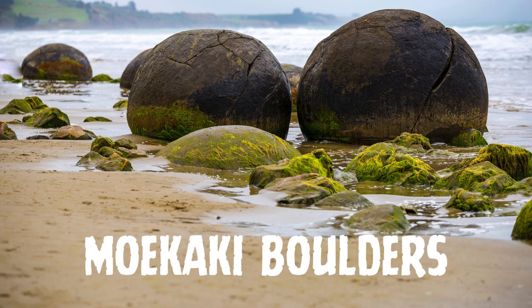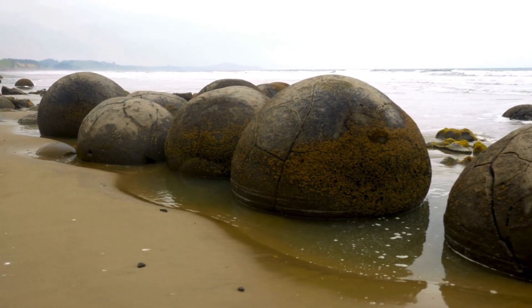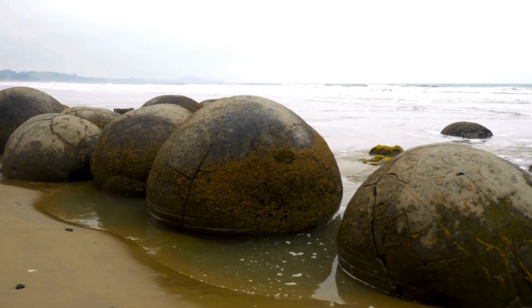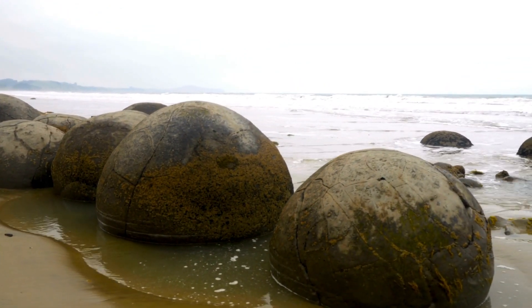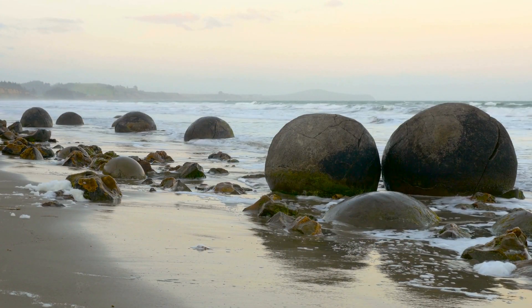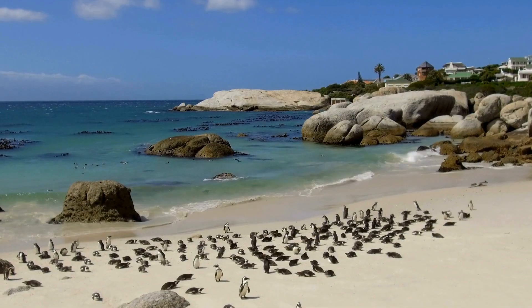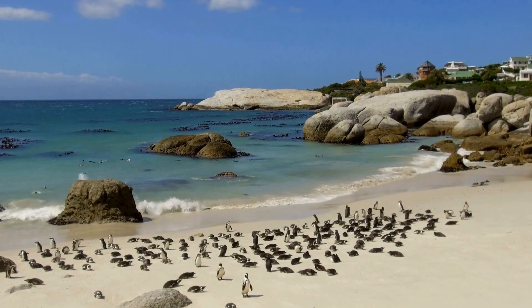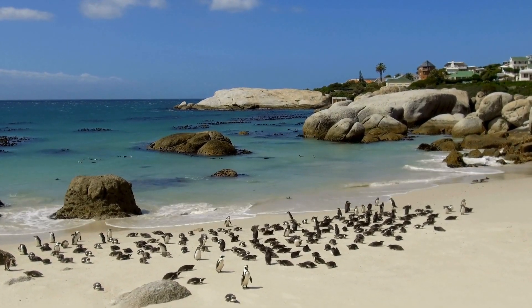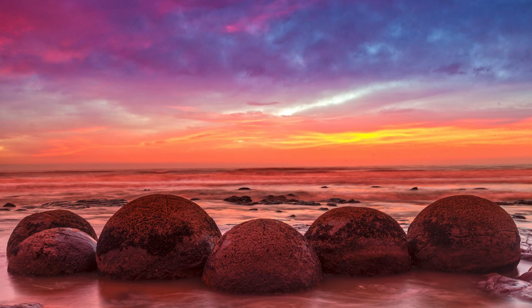Fifth on the list is the Moeraki Boulders. The Moeraki Boulders are large circular stones scattered along the Koekohe Beach in New Zealand. These naturally occurring round boulders can measure up to three feet in diameter. The boulders are concretion-formed in ancient sea sediment. Over time, minerals such as calcite and quartz crystallized around the core, creating a circular shape. The erosion of the surrounding softer rock eventually exposed the boulders on the beach.